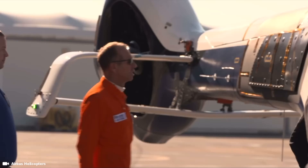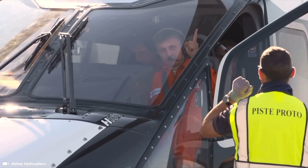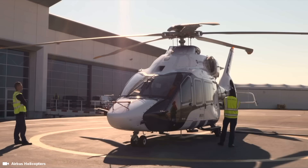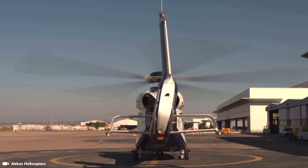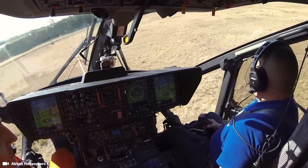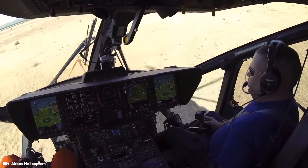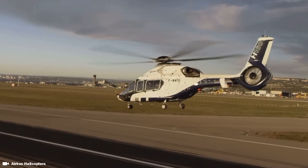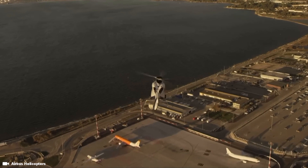The Airbus Helicopters H160 is a medium-sized utility helicopter developed by Airbus. The H160 was first revealed to the public in 2011. At that point, it was referred to by the company representatives as the designation X4, a designation which implied it to be a follow-up on the Eurocopters X3, which was a high-speed hybrid helicopter technology demonstrator.